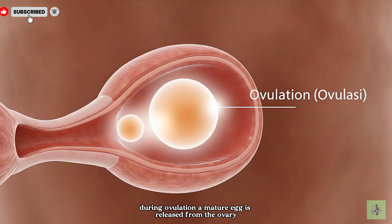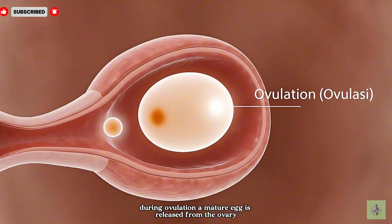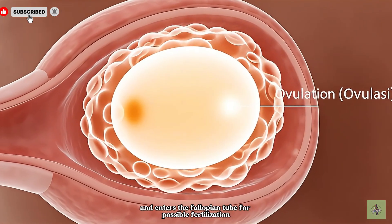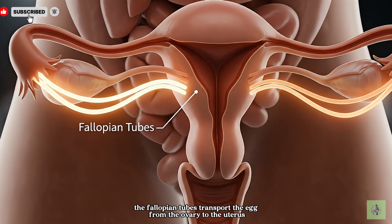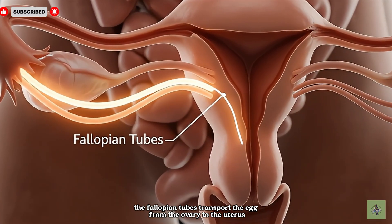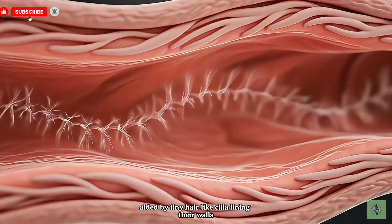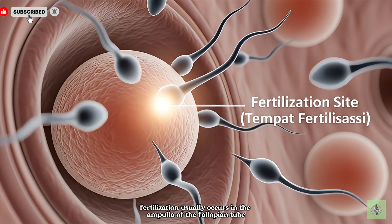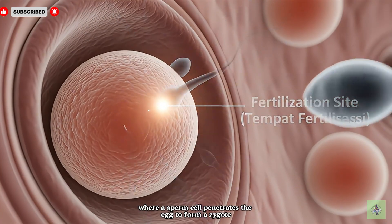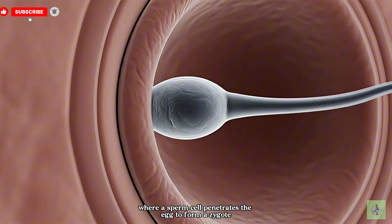During ovulation, a mature egg is released from the ovary and enters the fallopian tube for possible fertilization. The fallopian tubes transport the egg from the ovary to the uterus, aided by tiny hair-like cilia lining their walls. Fertilization usually occurs in the ampulla of the fallopian tube, where a sperm cell penetrates the egg to form a zygote.